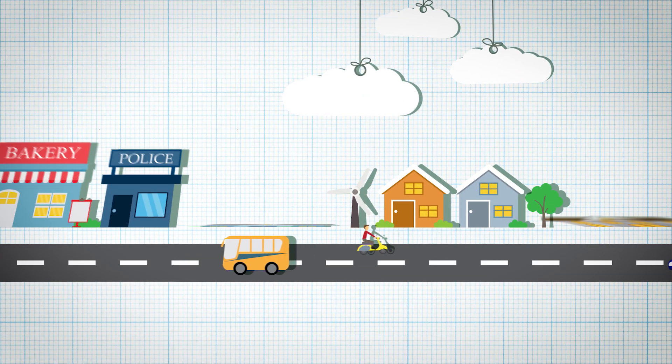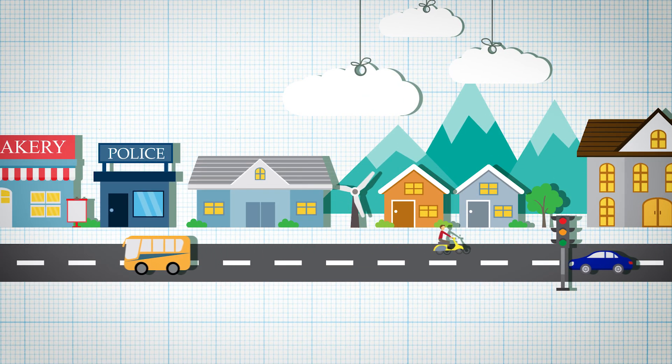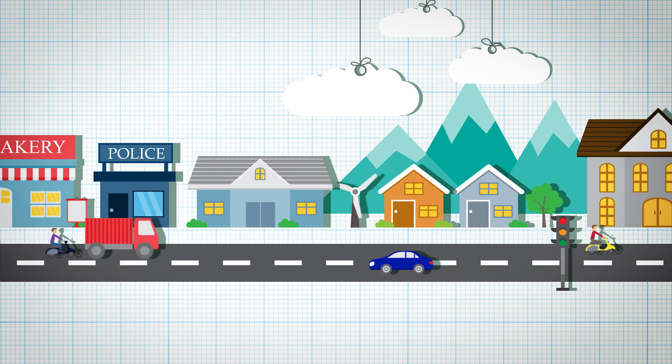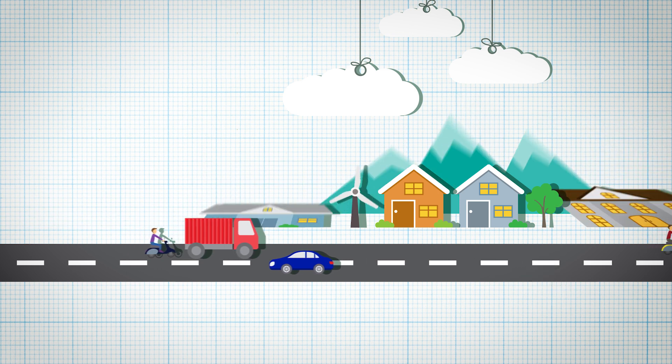Just like our homes, cities are becoming increasingly connected to the internet. With physical services now able to monitor the world around them, they can be more efficient and effective.